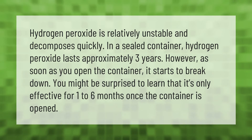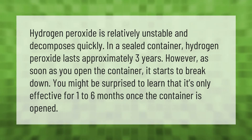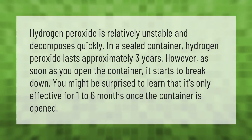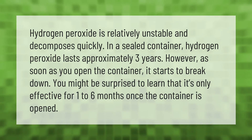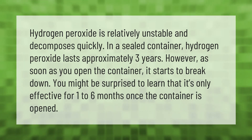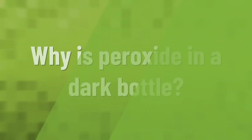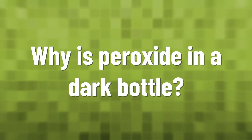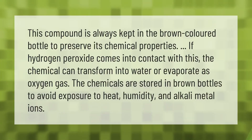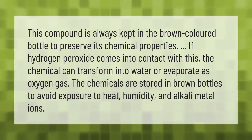Hydrogen peroxide is relatively unstable and decomposes quickly in a sealed container. Hydrogen peroxide lasts approximately three years; however, as soon as you open the container it starts to break down. It's only effective for one to six months once the container is opened.